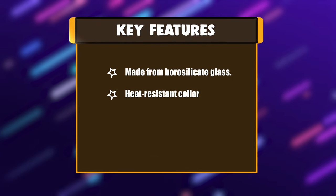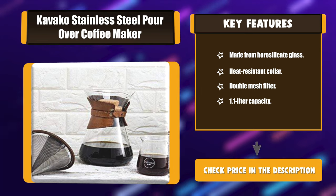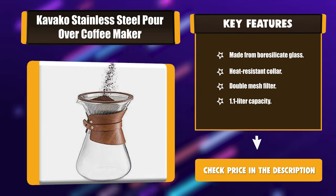Key features: made from borosilicate glass, heat-resistant collar, double mesh filter, and 1.1-liter capacity.